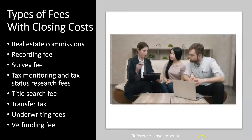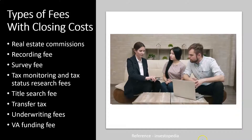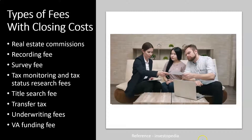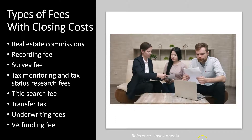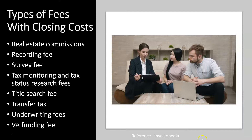Those are just a list of some of the fees you might have, simply in alphabetical order. You want to make sure you're getting advice on what the closing fees would be in your particular circumstance and comparing and contrasting those fees. We'll talk about them in more detail in future presentations.